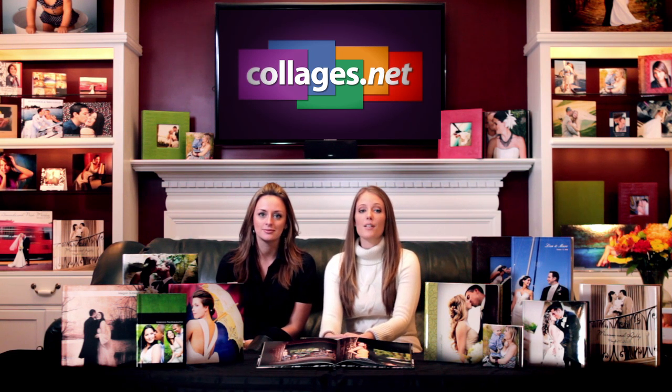Hi, I'm Rachel and I'm Kelly. We are product consultants with Collages.net and we speak to thousands of photography studios just like yourself every month. Today we're here to talk to you about our coffee table book line.